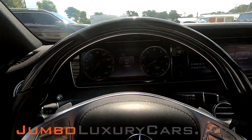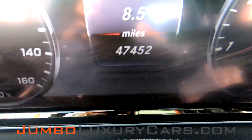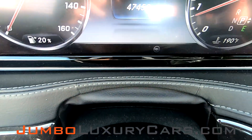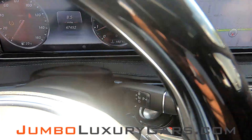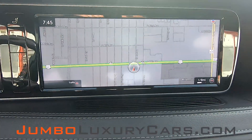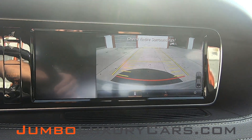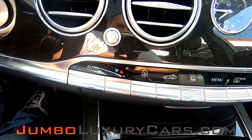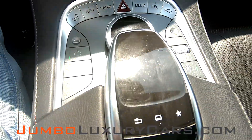Here's a close-up of the left compartment. The steering wheel is in excellent condition. Here's a close-up of the mileage. This vehicle comes equipped with navigation, also a backup camera. All AC buttons and media controls are in excellent condition.